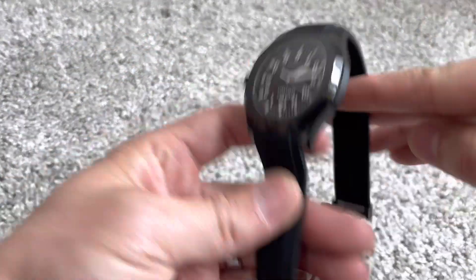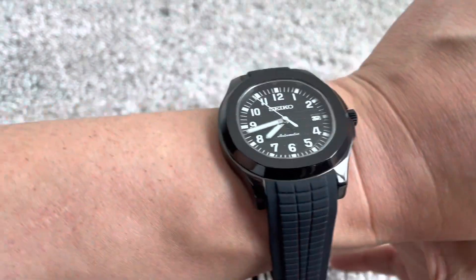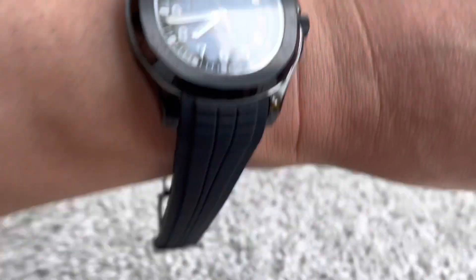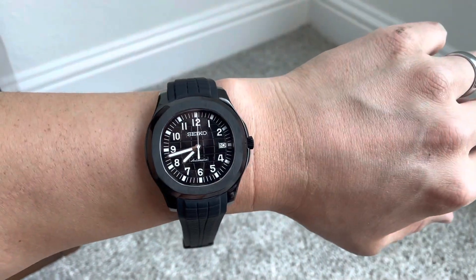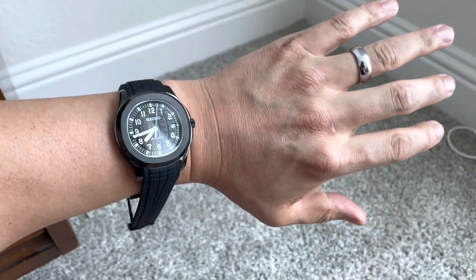I'm going to put it on my wrist. I have a 19mm wrist, so that's about 7.25 inches. I think it fits great.